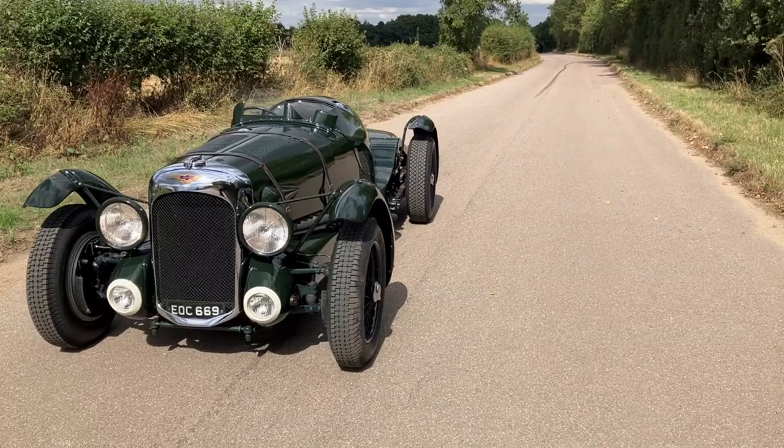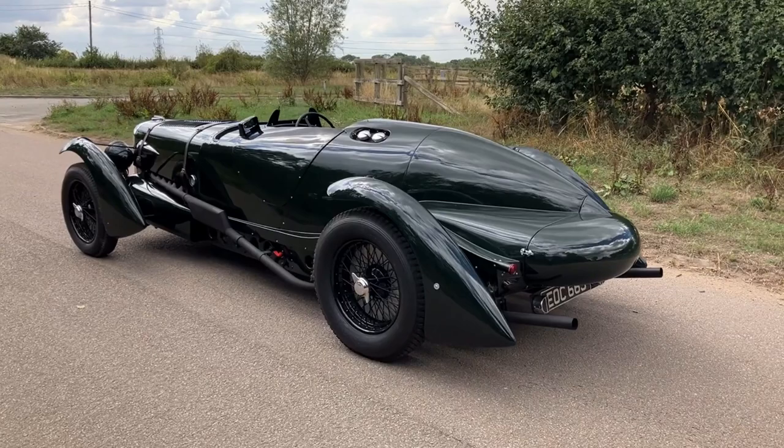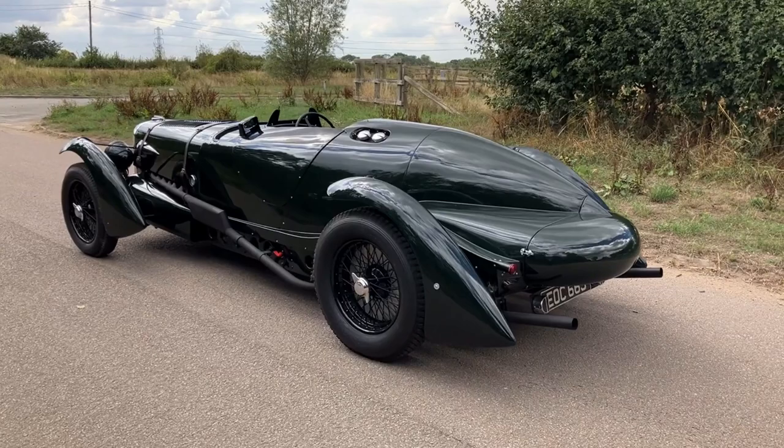This is an original Lagonda V12, originally supplied to the Bird's Custard family, and was in dilapidation until 15 years ago when it was restored into this form with exacting detail by a Lagonda specialist with reference to the team car. It's not a project for the faint-hearted and is beautifully executed.